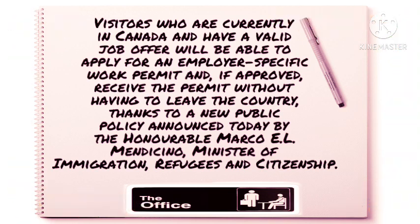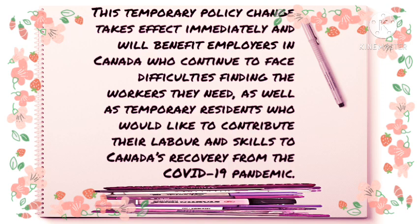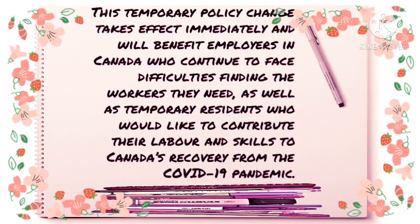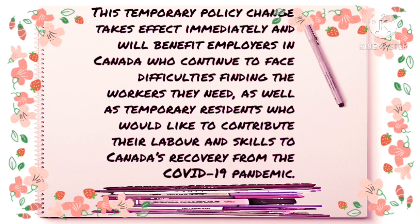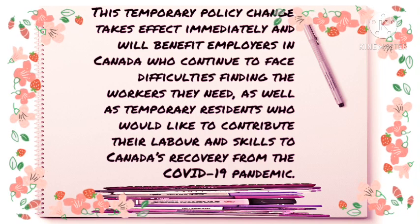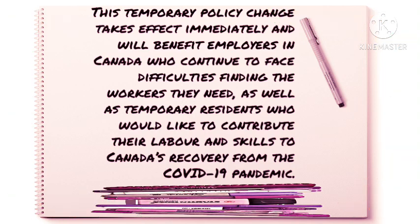This is thanks to a new public policy announced by the Honourable Marco E.L. Mendicino, Minister of Immigration, Refugees and Citizenship. This temporary policy change takes effect immediately and will benefit employers in Canada who continue to face difficulties finding the workers they need, as well as temporary residents who would like to contribute their labour and skills to Canada's recovery from the COVID-19 pandemic.